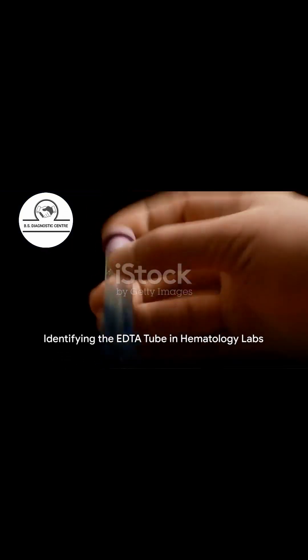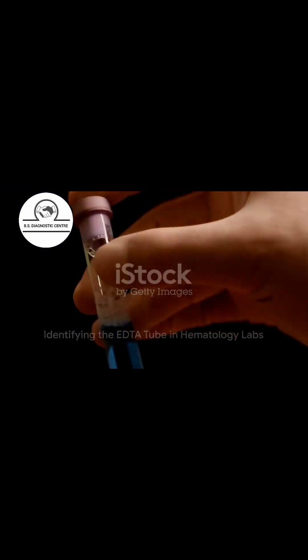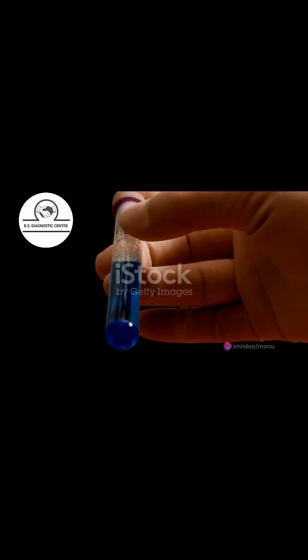The EDTA tube is primarily used in hematology labs and can be identified by its royal blue color. It binds the calcium present in the blood, preventing coagulation.